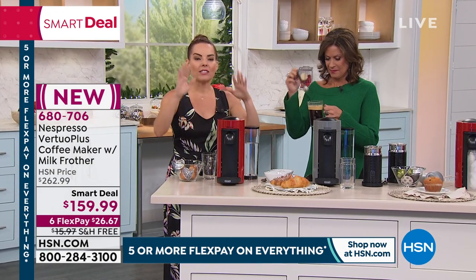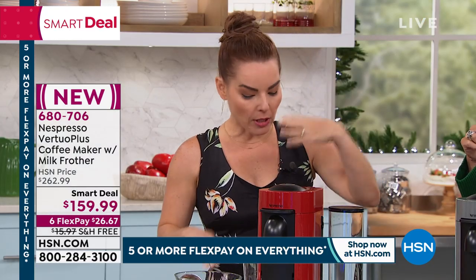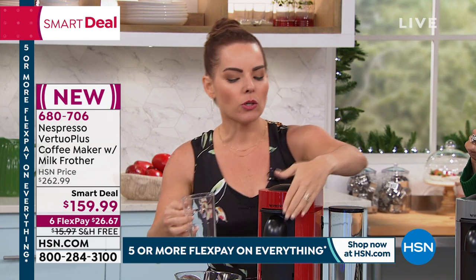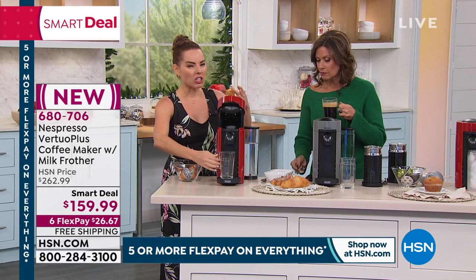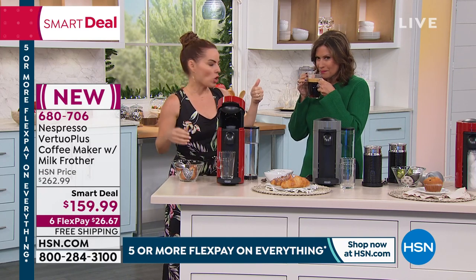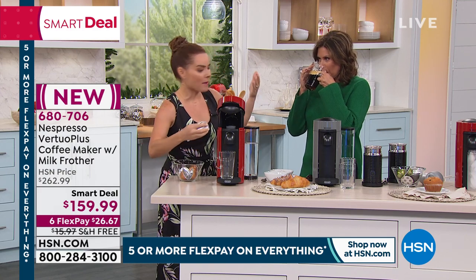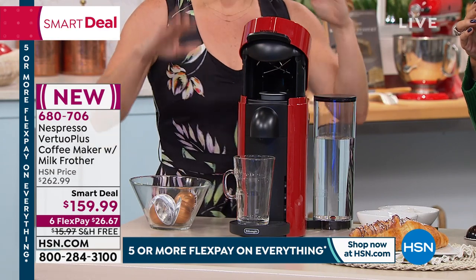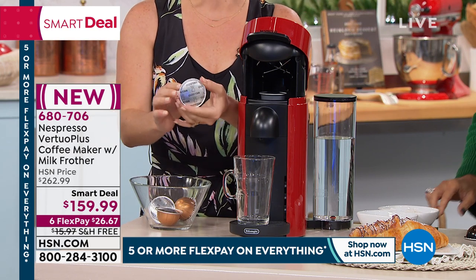Brewing with Nespresso gives you five different sizes to choose from. The reason we went to single serve was because it was easy and convenient, but a lot of us have given up on quality for that convenience. The coffee we're getting might be a little watery, might not have a lot of body, might not taste that good — but it's fine. We don't want you to have fine coffee. We want you to have the best-in-class coffee possible.